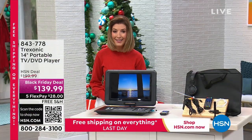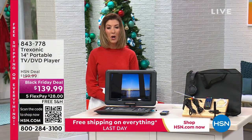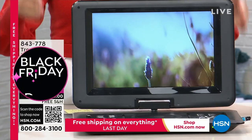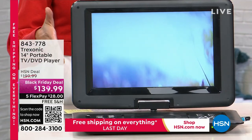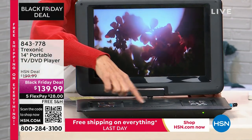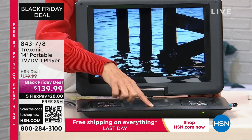The Black Friday deal just launched today. It's going to sell out tonight. You're getting a true 14-inch television, but the only time this year you're getting the 14-inch television with a DVD player built right in.